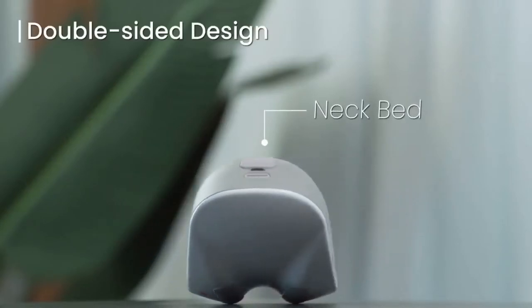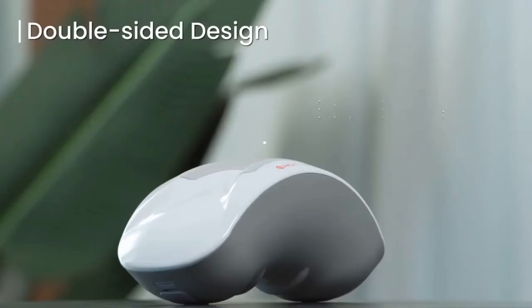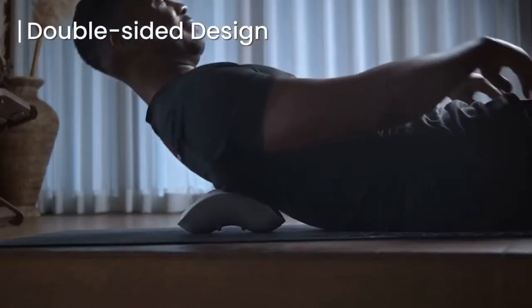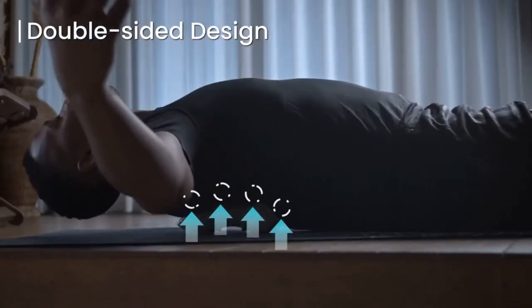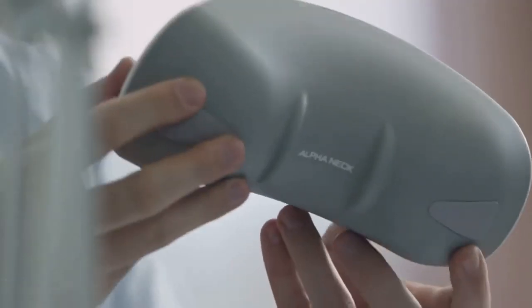Double-sided: the front side softens your heart and neck muscles with far infrared ray heating, and the backside stimulates the deepest layers of tissues in your upper back muscles. Our team of industrial designers and physiotherapists worked together for years developing prototype after prototype.